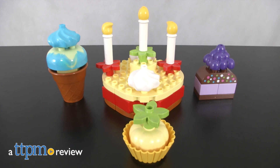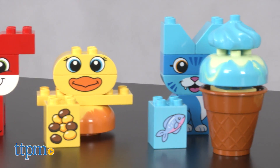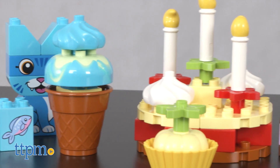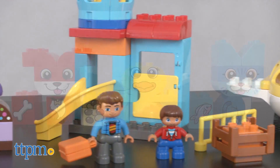Everybody loves pets, snacks and vacation, right? Hi, I'm Matt with TTPM and today I'm playing with three fun and colorful Lego Duplo sets. Duplo are large Lego pieces perfect for small hands and great for fine motor skill development. Let's start with my first puzzle: pets.